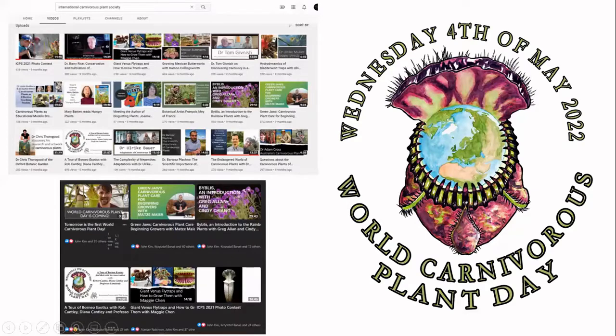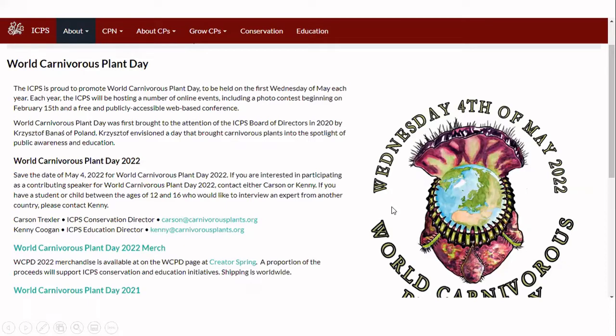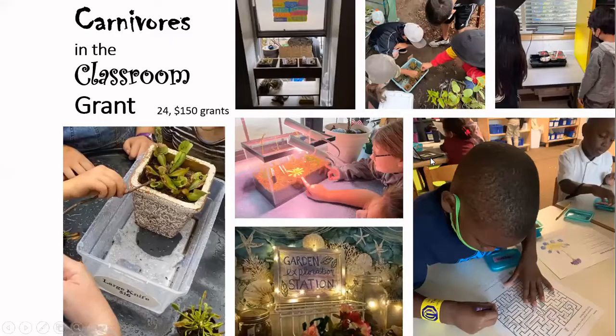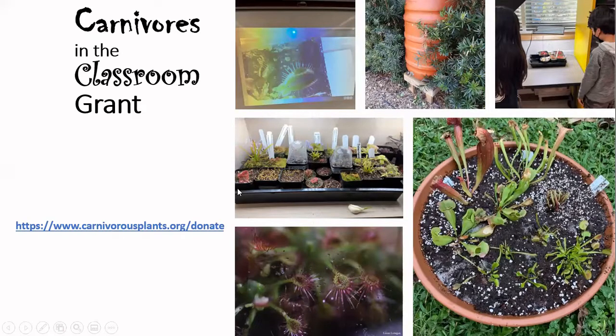One month ago, we had the second annual World's Carnivorous Plant Day. If you go to the YouTube page or the Facebook page, you can see 26 videos — some on cultivation, some on conservation — lots of really good content from people all over the world. If you go to carnivorousplants.org, you can learn more about World's Carnivorous Plant Day. We have some merchandise available, and all proceeds benefit the Education Fund and the Conservation Fund. Part of the Education Grants goes to Carnivores in the Classroom, which provides teachers in K-12 public and private schools funds to start growing carnivorous plants. You can learn more at carnivorousplants.org/donate.